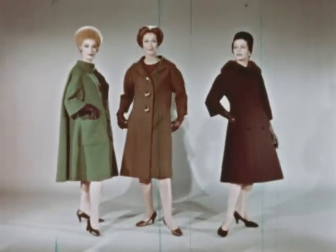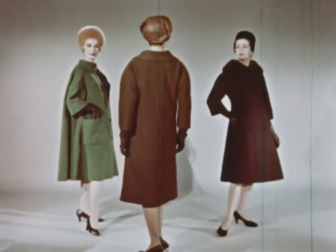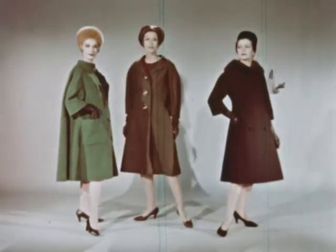Next is the semi-fitted coat in taupe ribbed wool. The sleeves are set in very low and slanted forward. This new sleeve is a significant point to watch for.